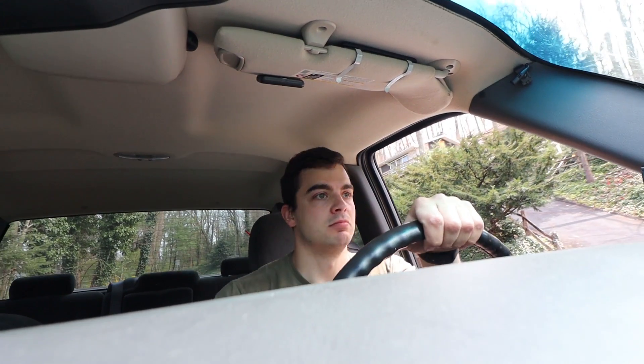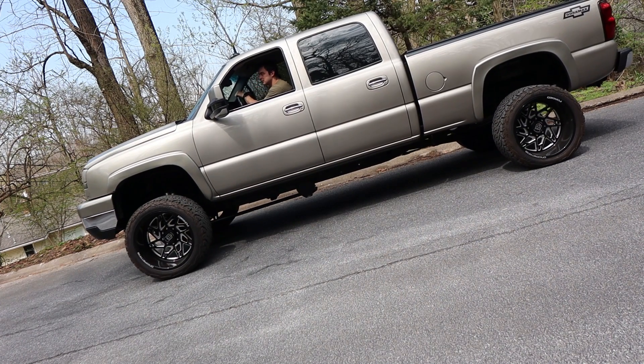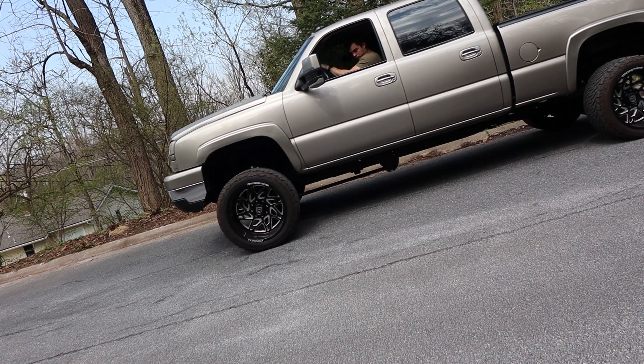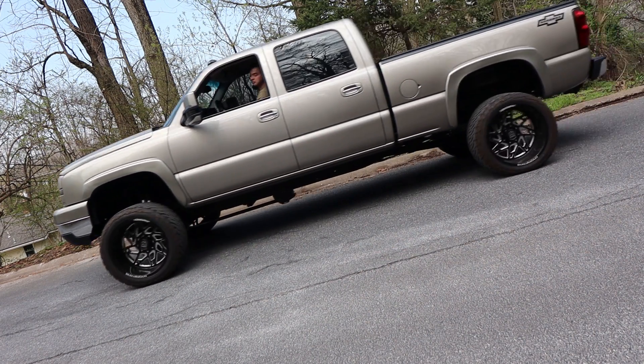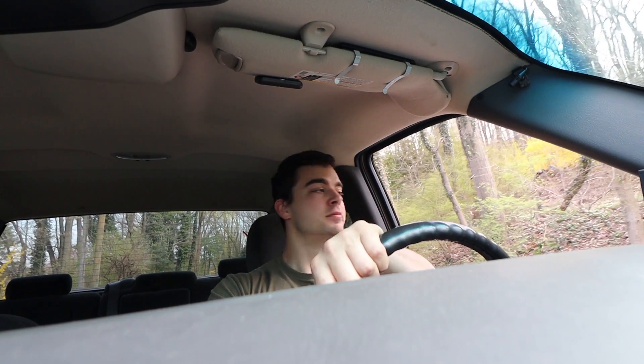Driving on hills is easy. It just drives buttery smooth. No, I'll just back down the hill — it's fine. I don't have to go up the hill, I could back down. It's not a big deal.